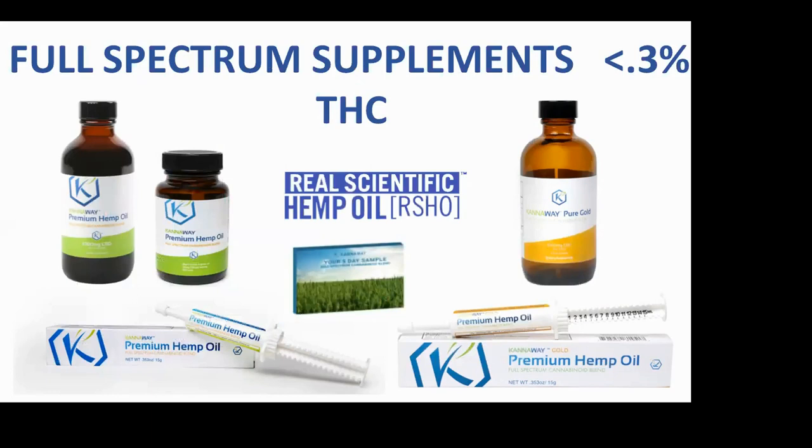The gold bottle on the top right is a full spectrum product with all 142 phytocannabinoids except THC. This was developed for the European market, because in Germany what's allowed is 0.2% and in the UK less than 0.1%. So all the THC has been removed.